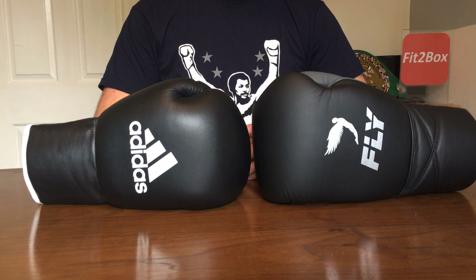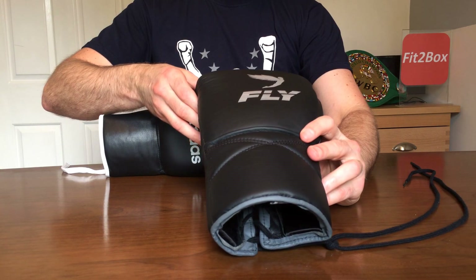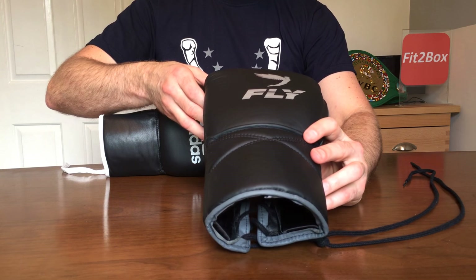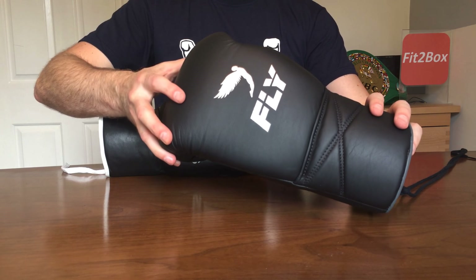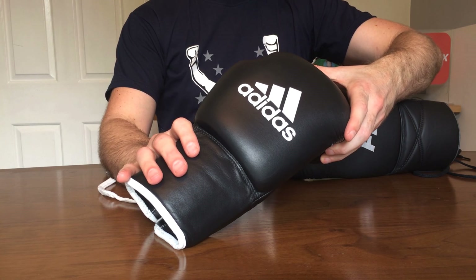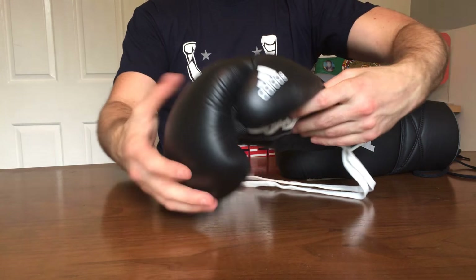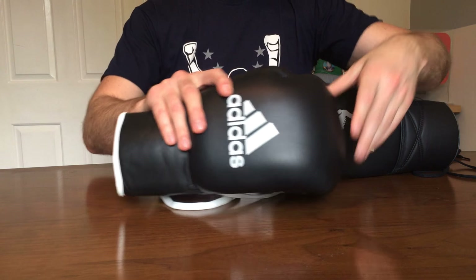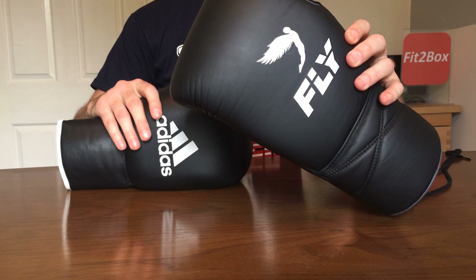Round twelve: Value for money. The Fly glove is £315 and in my opinion worth every single penny, though I take on board that may be too expensive for many people. The Adidas glove at £114.99 is reasonably priced and a good solid glove for what you get. Round twelve — value for money — goes 10 points to the Adidas and 9 points to the Fly.